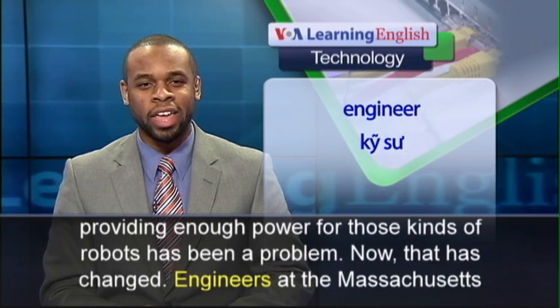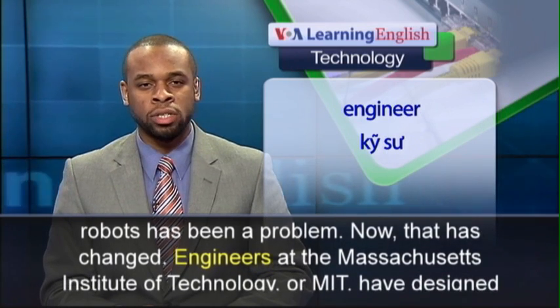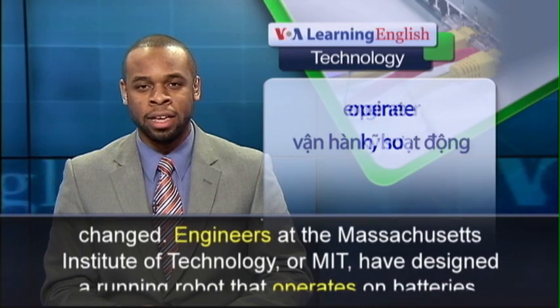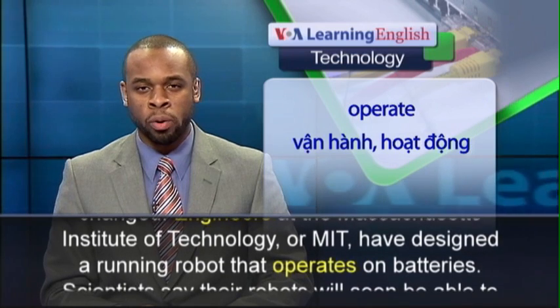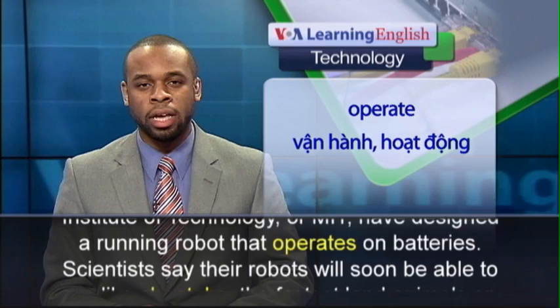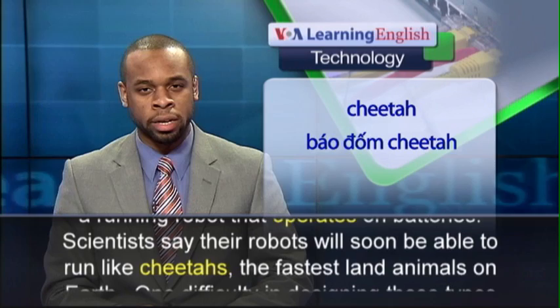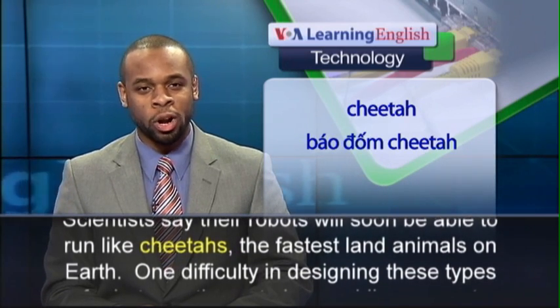Now, that has changed. Engineers at the Massachusetts Institute of Technology, or MIT, have designed a running robot that operates on batteries. Scientists say their robots will soon be able to run like cheetahs, the fastest land animals on Earth.